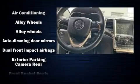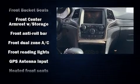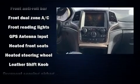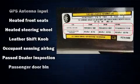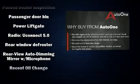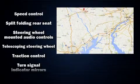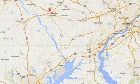them warm during the winter months. Safety equipment has been integrated throughout, including head curtain airbags, front side impact airbags, traction control, anti-whiplash front head restraints, a security system, and four-wheel disc brakes with ABS.